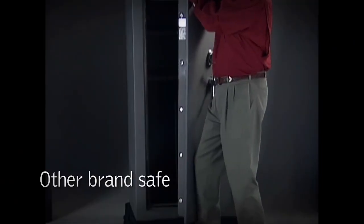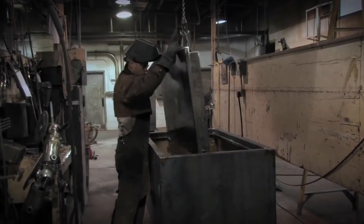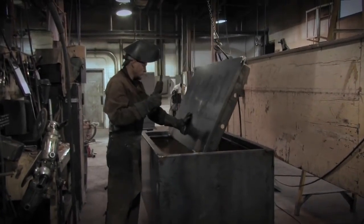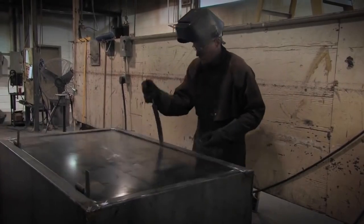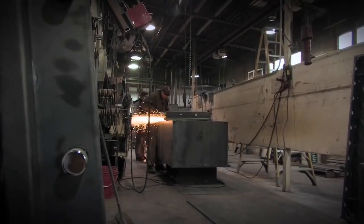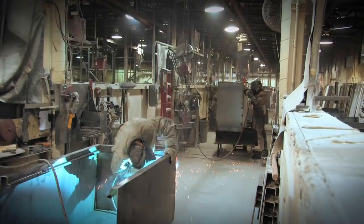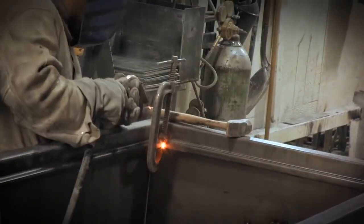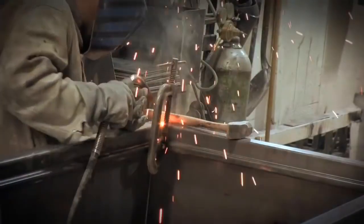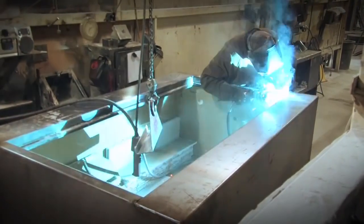Our rigid form door designs resist flex, and precision-tight tolerance door fit makes it more difficult to get a prying tool into the door gap. Thicker doors make it harder to get a pry tool behind the door. Even the one-piece formed construction of the continuous welded safe body improves rigidity and pry resistance compared to the competition. A fully reinforced door frame makes it harder to bend the safe body steel away from the door.